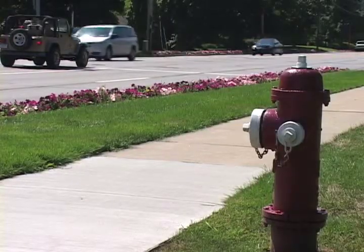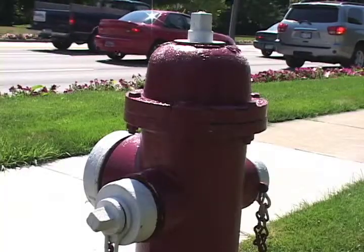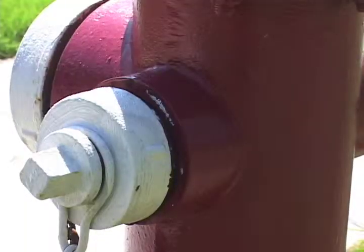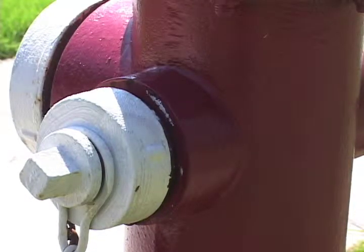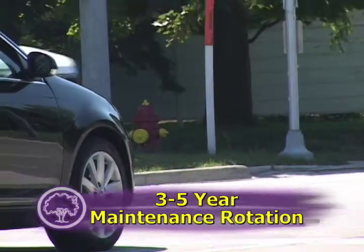Every year, fire hydrants in the Midland area get some much needed maintenance. Over time, hydrants lose their bright finish and become corroded from weather and use. This can make them unattractive and cause damage impacting a firefighter's ability to connect to the hydrant. Hydrants in the City of Midland and adjoining townships are in a 3-5 year maintenance rotation.